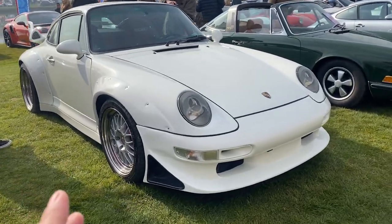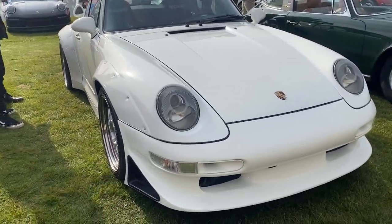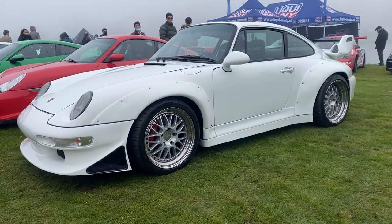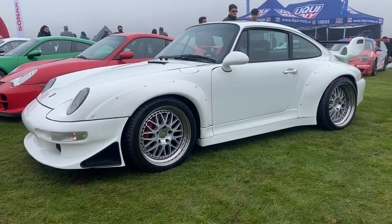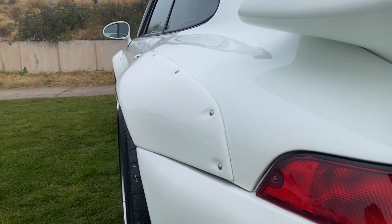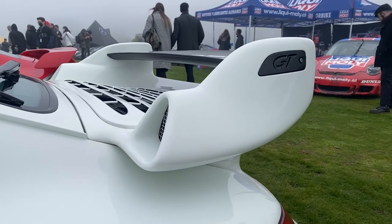Y este es realmente un espécimen: un Porsche 993, en este caso un GT2 con este body kit. Realmente miren cómo se ensancha el auto — espectacular.